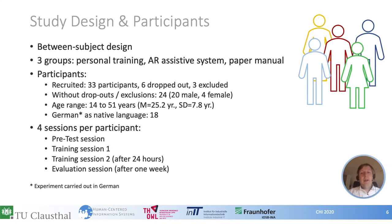Here is a short overview of our study design. We ran a study with a between-subject design with three different training conditions: personal training, AR training, and paper-based training. We recruited 33 participants; however, six dropped out and three were excluded due to incomplete learning in the first session. From the remaining participants, 20 were male and four female. Age ranged from 14 to 51 with a mean of 25 years. The experiment was carried out in German and 18 were German natives; non-native speakers were balanced across groups. Each participant took part in four sessions: a pretest session, two training sessions, and an evaluation session.